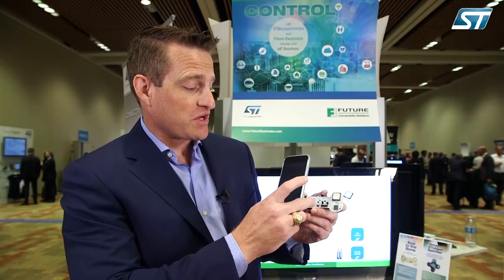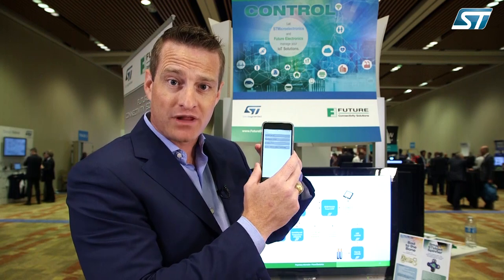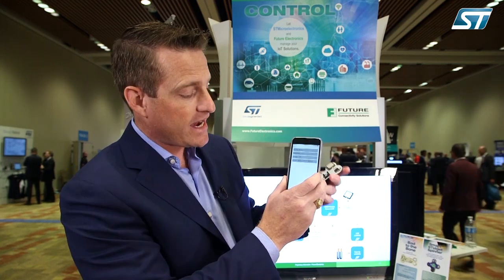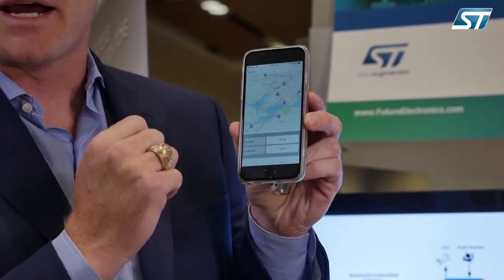Right now our app is very simple and we're tracking the humidity of the pet, the temperature of the pet, the UV index the pet is experiencing, and the longitude and latitude of the pet's location. In addition, we have a GPS map that shows you the exact location of the pet at any time, so you can track where the pet may have gone and roamed throughout the course of the day.